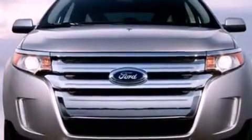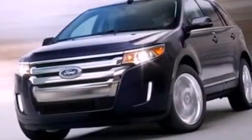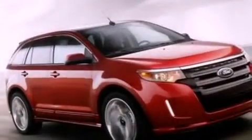The following features are also included: air conditioning, cruise control, full power accessories, a six-speaker audio system, and a four-wheel independent suspension.